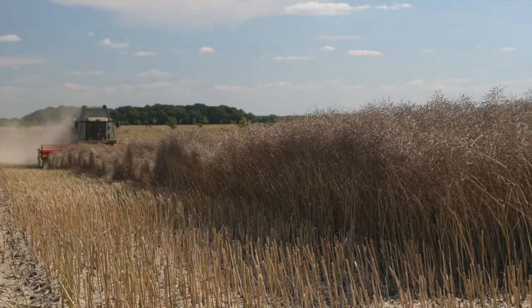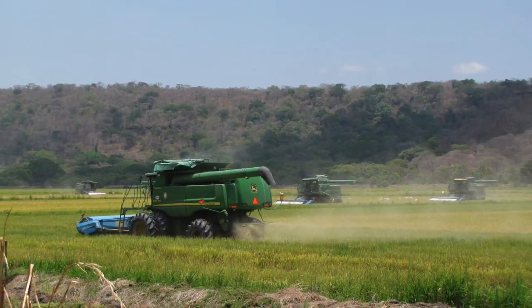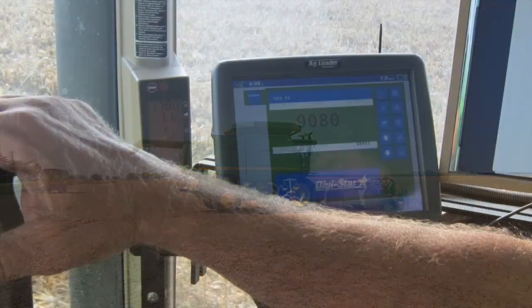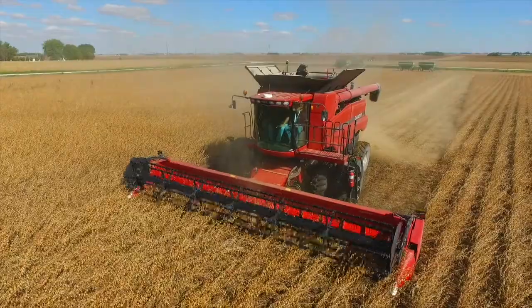25 years ago, I stood in my garage testing prototype after prototype of the Yield Monitor, imagining the possibilities that this piece of equipment could provide to farmers. From the beginning, my priority was data accuracy to allow farmers to accurately see and document yield variations.